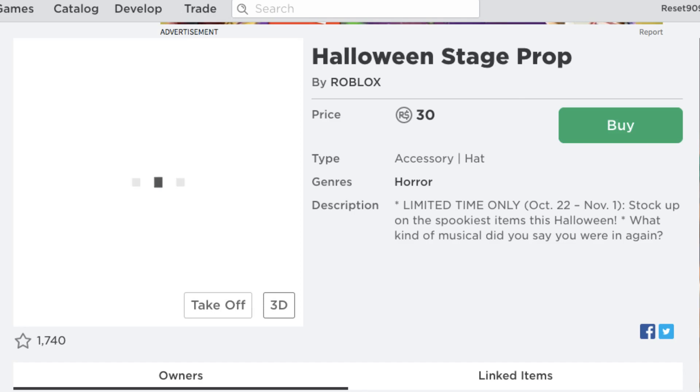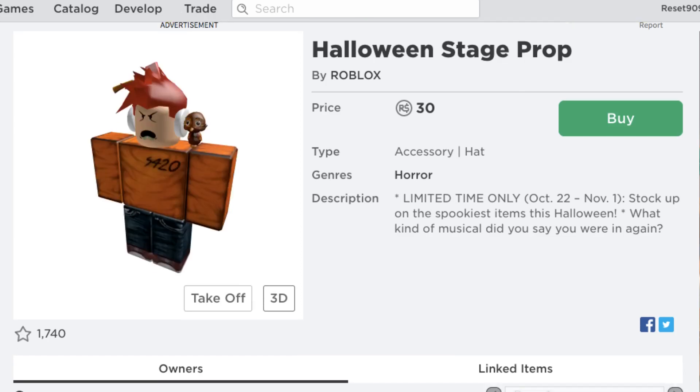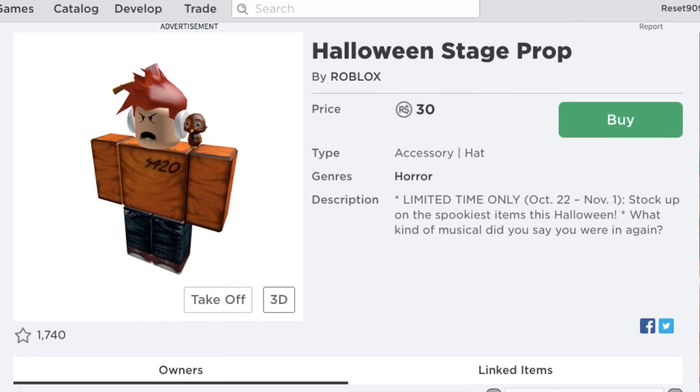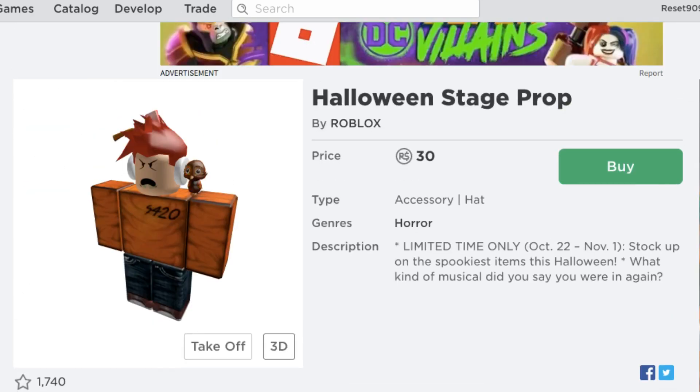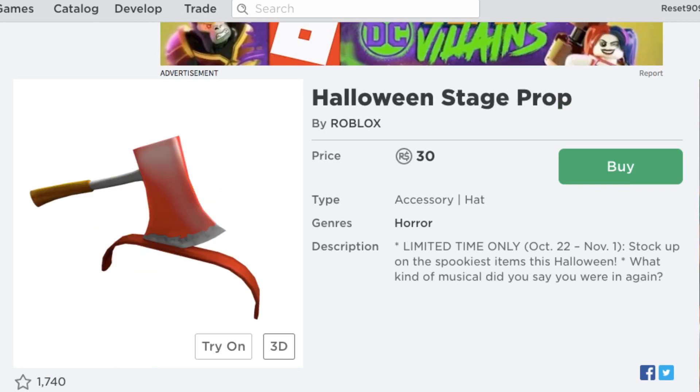If you have a lot of Robux and you're looking for a cool Halloween outfit, just get this. It's not going to harm you that much and it looks really cool — you get the axe going into your head. It's interesting that they're bringing this back out in 2019. Same thing, it's also a limited time only item, on sale from October 22nd to November 1st.